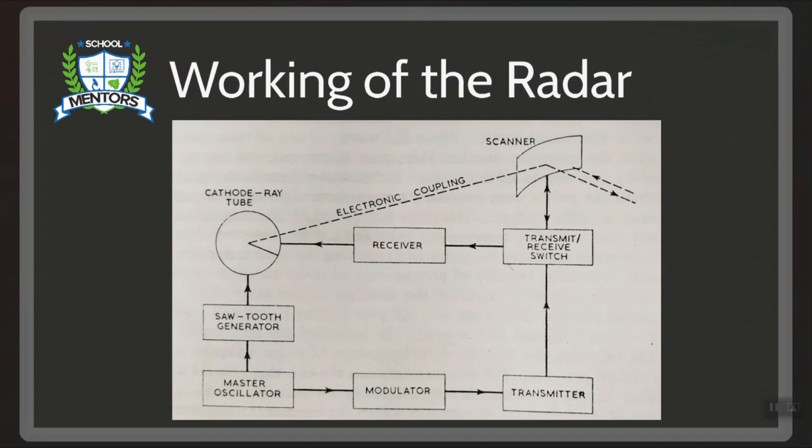Now let's look at the working principle of the marine radar in detail. In the master oscillator, pulses of very short duration are generated. The number of pulses per second is called pulse repetition frequency. The pulses are passed to the modulator, whose function is to generate a very high voltage during a short period of time when the pulse is received and then to pass it to the magnetron.